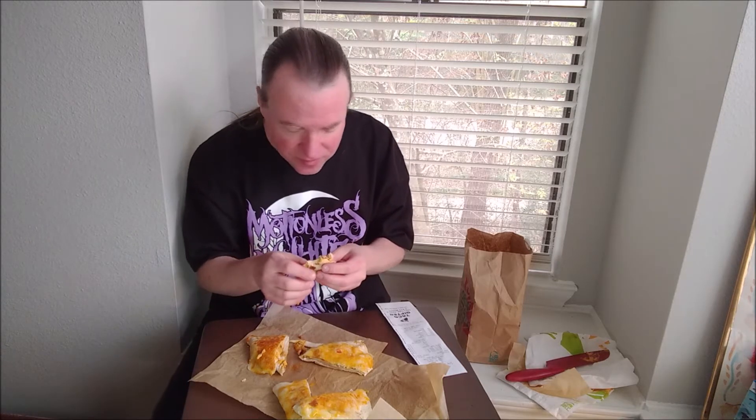The overall flavor profile is up there. I mean, good job, Taco Bell.